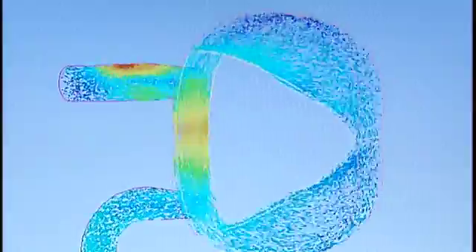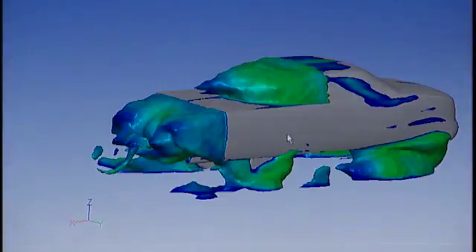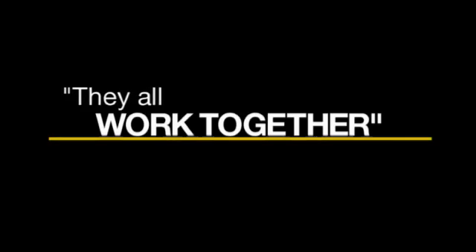We, for the first time, can harness computational electromagnetics with fluid dynamics, with structural mechanics, within our overall ANSYS portfolio. And we can do this in a manner that nobody else can. No need to transfer huge files between one code and the other. They all work together within our workbench system in a seamless fashion.